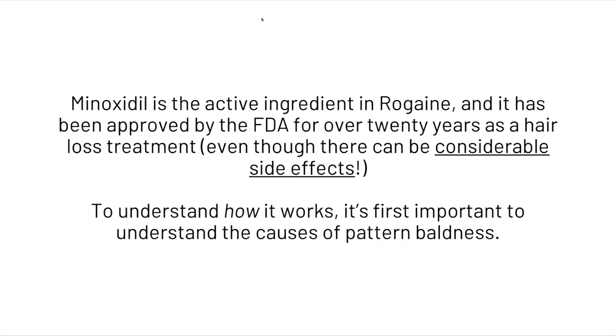Minoxidil is the active ingredient in Rogaine and it has been approved by the FDA for over 20 years as a hair loss treatment, even though there can be considerable side effects.